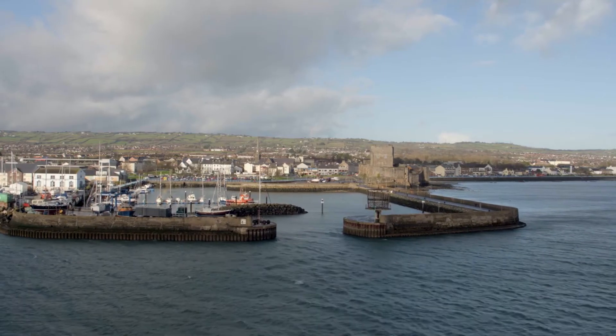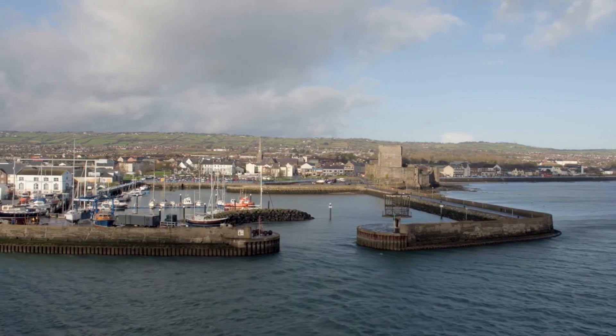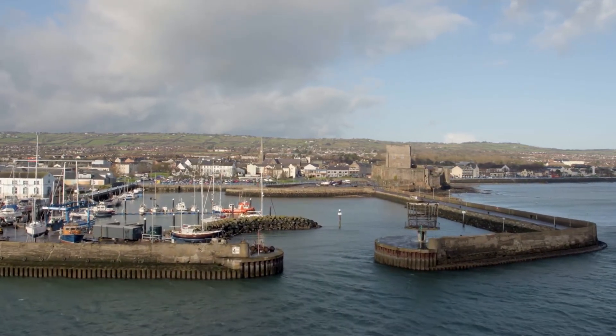Carrickfergus Castle is one of the most well-preserved medieval castles in all of Britain and Ireland. It has stood on the shores of Belfast Lough for over 800 years. If we imagine the walls of this castle, massive and defensive as they are, the roof itself is a fairly vulnerable part of the structure and over the centuries has been replaced many times.